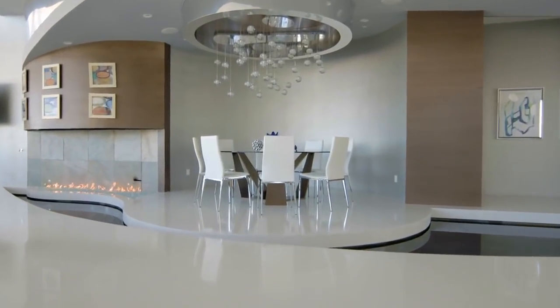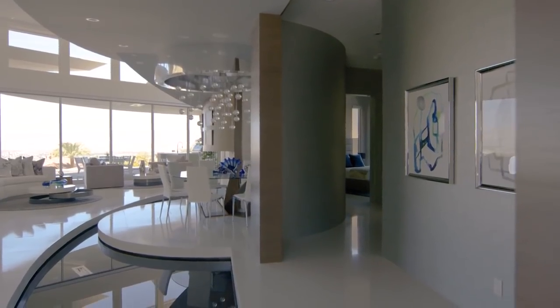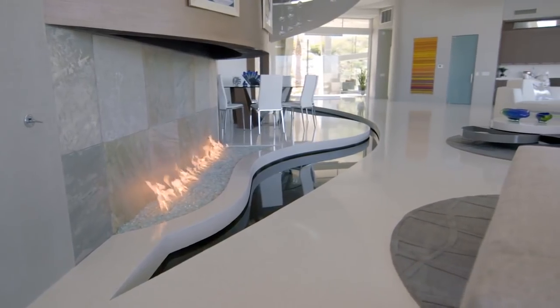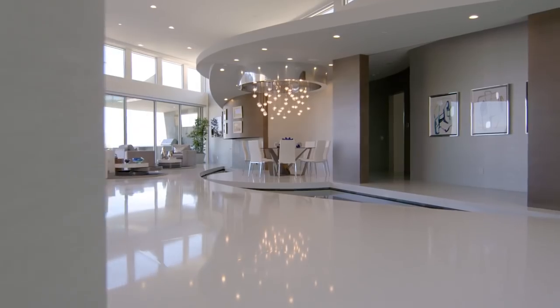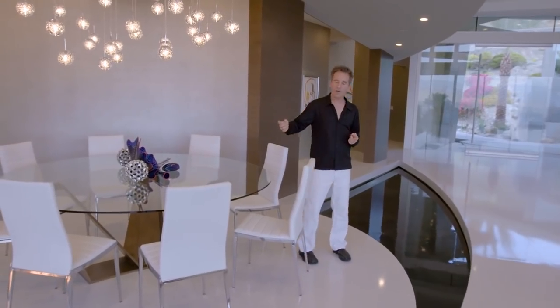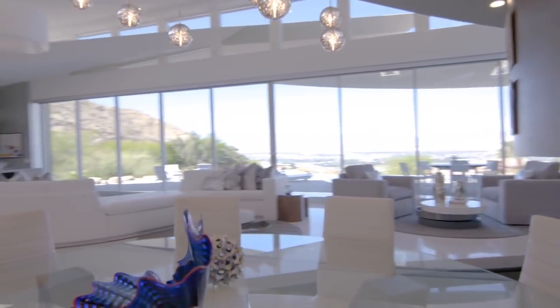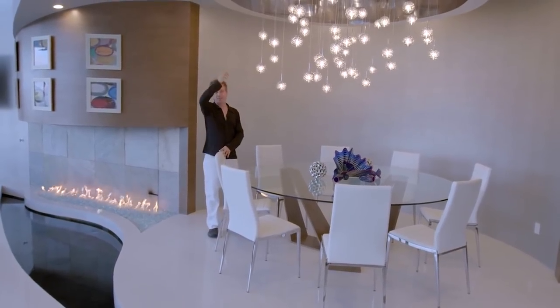My favorite part of the house is this dining room. I like to include in my designs a round dining room with water and fire, and the reason for this is to create an energy vortex. With the water rotating in a counter-clockwise motion, this brings health, happiness, and wealth to those that live within the home. Right now, I can feel the energy spinning right above my head.